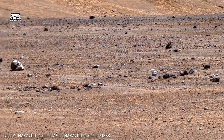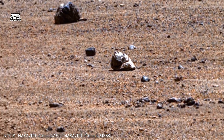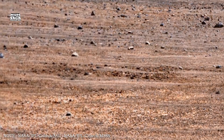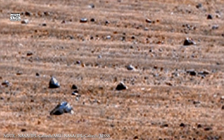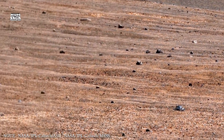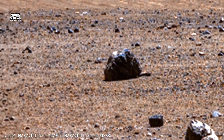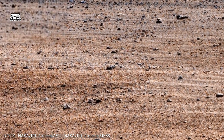The loss of atmosphere changed Mars' surface chemistry. Without water and air, chemical reactions slowed. Weathering processes nearly stopped. Dust became the dominant force shaping the surface. Winds moved fine particles across the planet, covering older features. Dust storms became common.